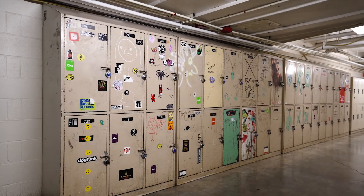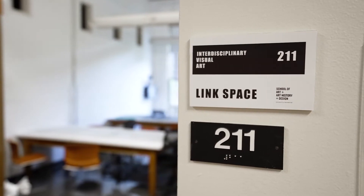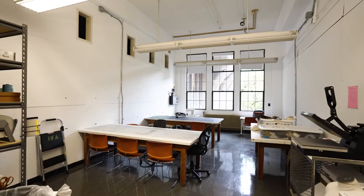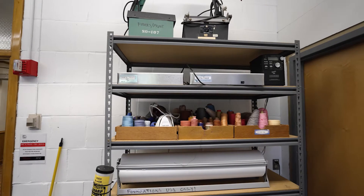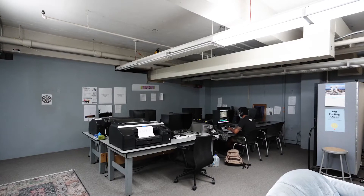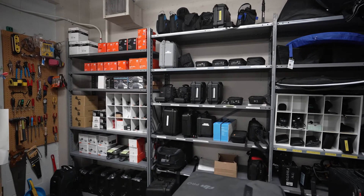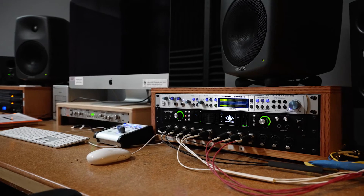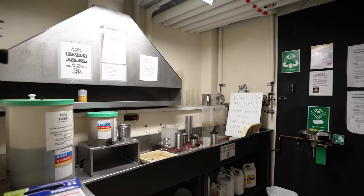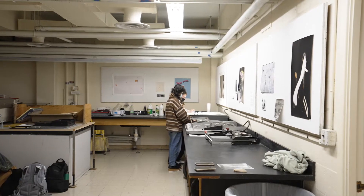Lockers on every floor are available for students to rent to store their supplies. The basement level is home to several photo media spaces including the student lounge and lab where students can hang out, check out equipment, and make work. The school's darkroom and digital portfolio studio is located in room 20, just down the hall from the photo media lounge.